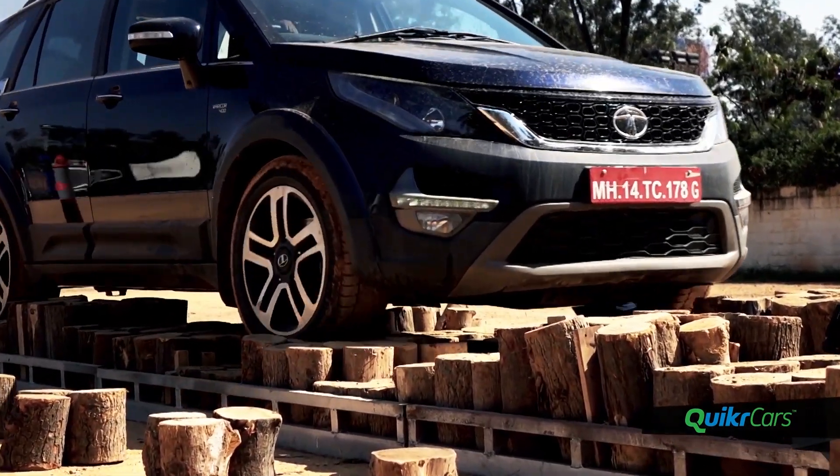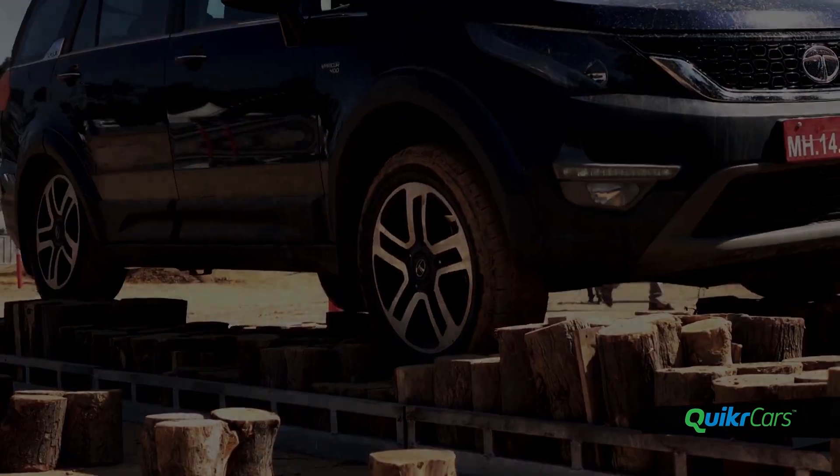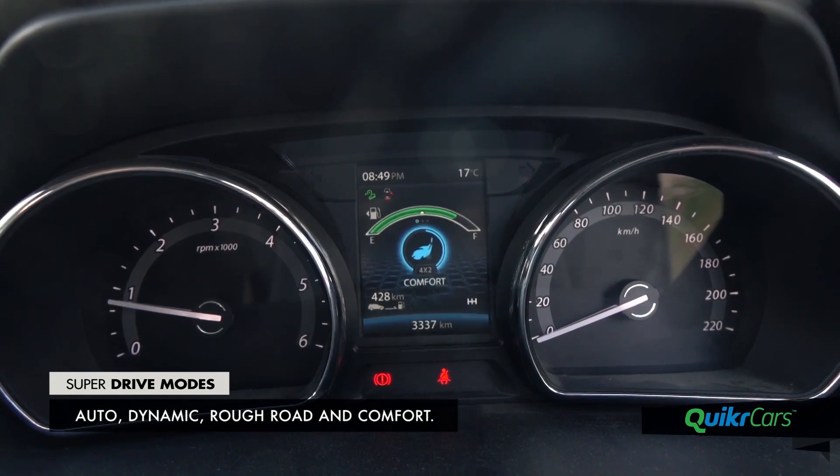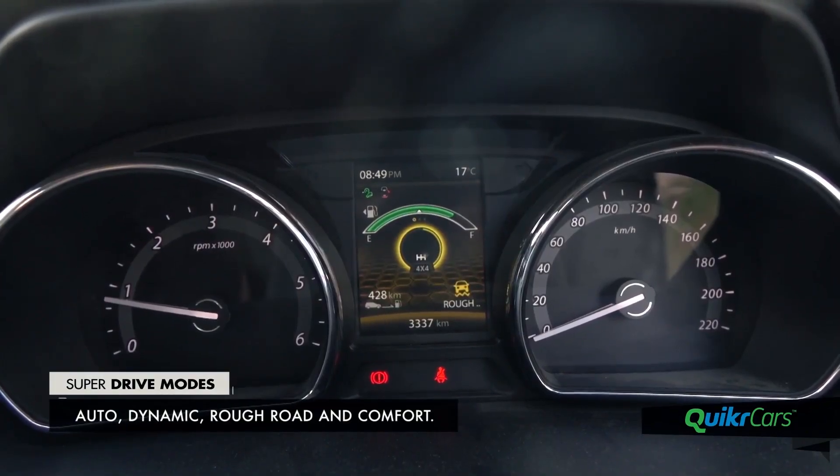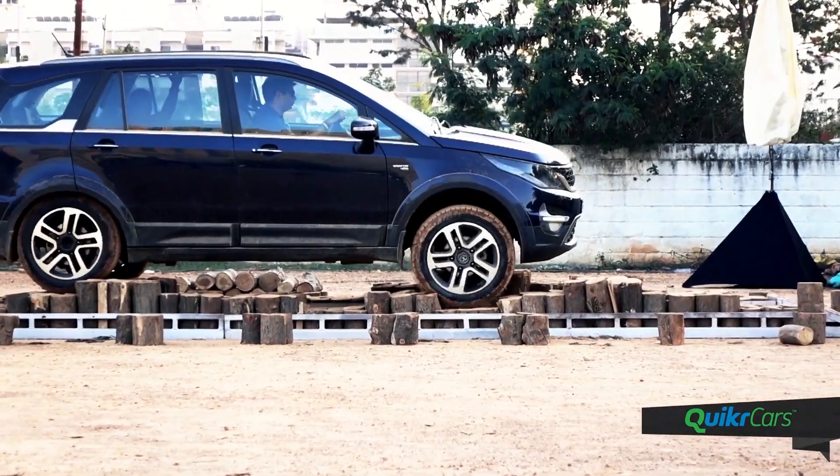The manual variant of the Hexa comes with the option of 4-into-4 with two limited-slip differentials and super drive modes. The rough road mode adds some legitimate off-road prowess to the Hexa and the car can literally take you places.